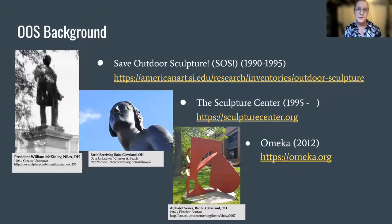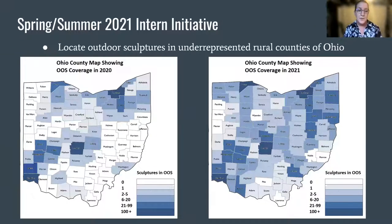The origin of this project was the Save Outdoor Sculpture Program, or SOS, a nationwide survey in the 1990s committed to documenting and preserving America's outdoor sculpture. At the conclusion of SOS, the Sculpture Center assumed responsibility and consolidated the records into the publicly available OOS online database. In 2012, it was migrated to the open source content management system Omeka. A primary focus of the interns this year was to locate works in some of Ohio's more rural and underrepresented counties.